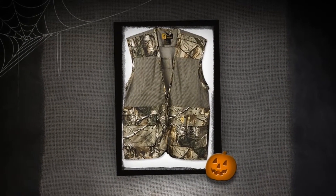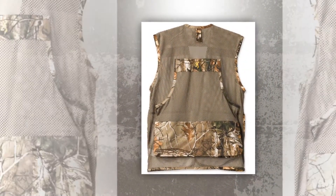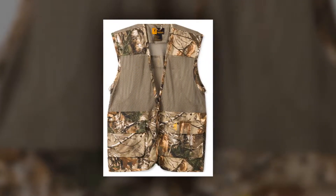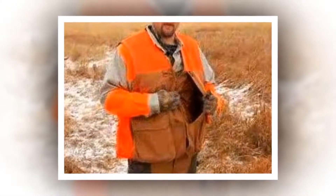The Browning Upland Dove Vest is one of the most popular upland hunting vests on the market. The price is incredibly low while the vest offers amazing features. Hunting in the immense heat of summer will suck the energy out of you, and in this time you need a vest like the Browning Upland.